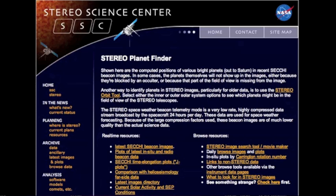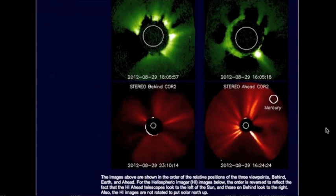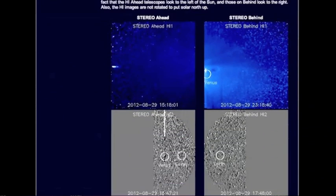You got this link below. It shows you which planets are visible on STEREO, so you can't be fooled by anyone fear-mongering out there on YouTube.